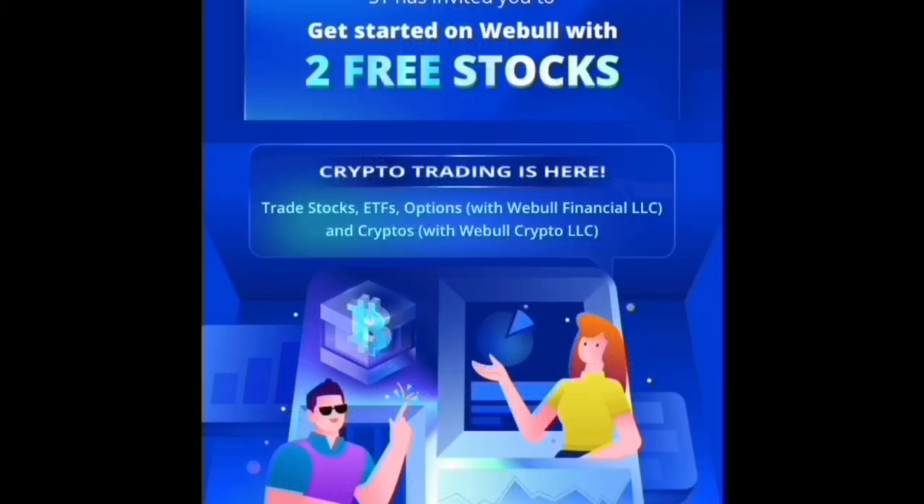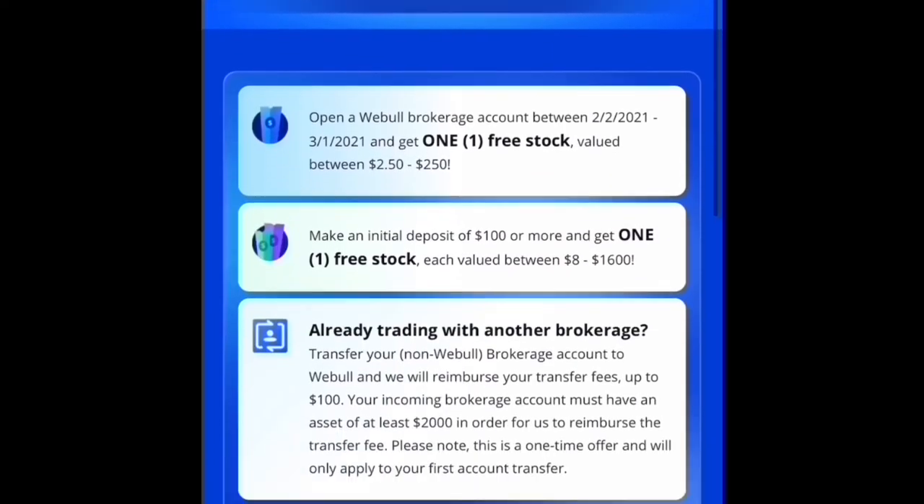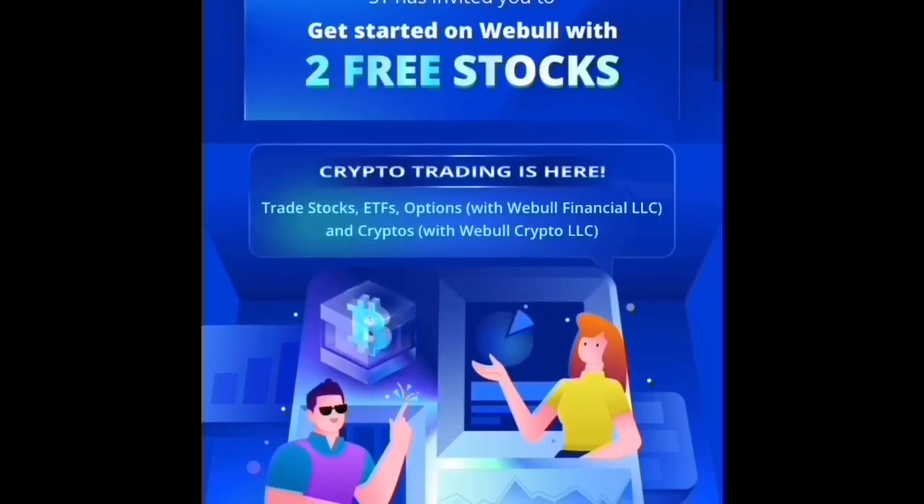If you are interested in helping out the channel, you can sign up for Webull if you haven't already. They are currently offering two free stocks — it used to be four, so you don't want to wait. You get one free stock when you open an account, and another when you deposit $100 or more, valued between $8 and $1,600. If you're transferring from another brokerage, they'll reimburse fees up to $100, plus a complimentary three-month subscription to Level 2 Nasdaq Total View. Two free stocks are waiting for you!